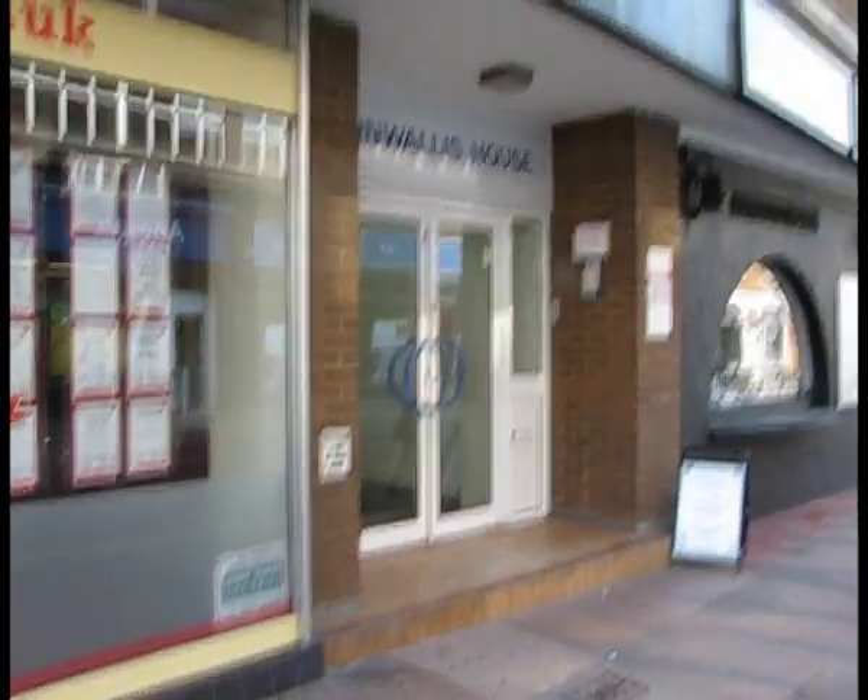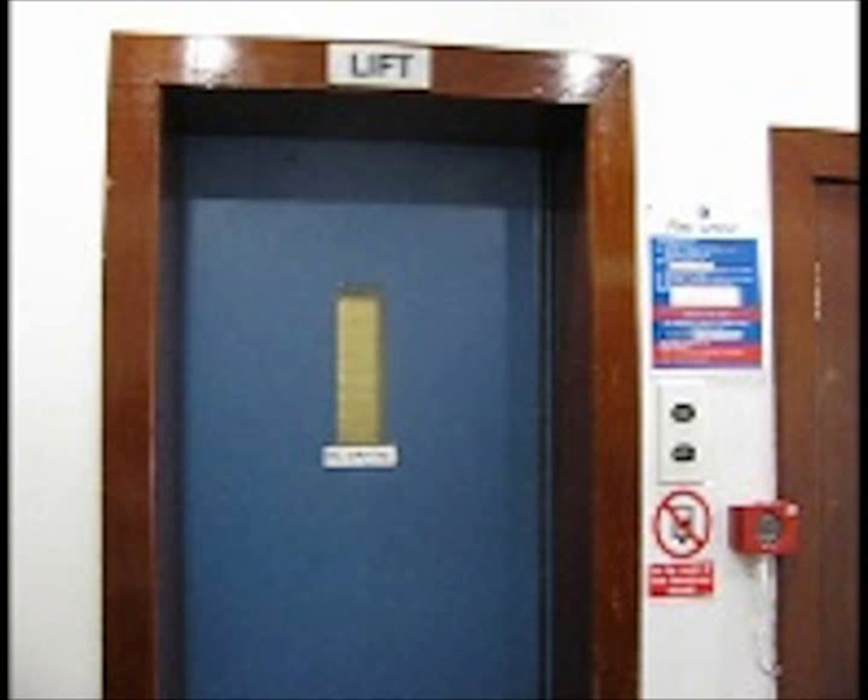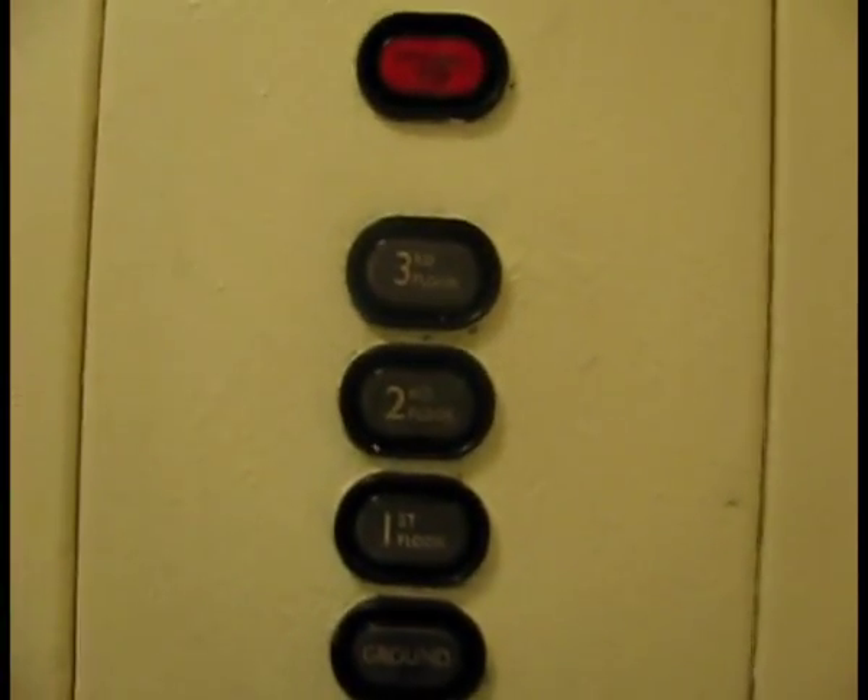After going in Star House, I went across the road into Cornwallis House to see what lift was in there. I was very surprised to find another old Express lift.